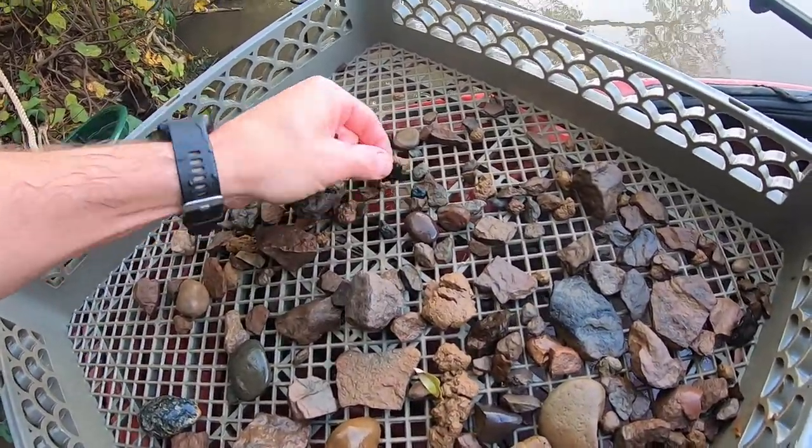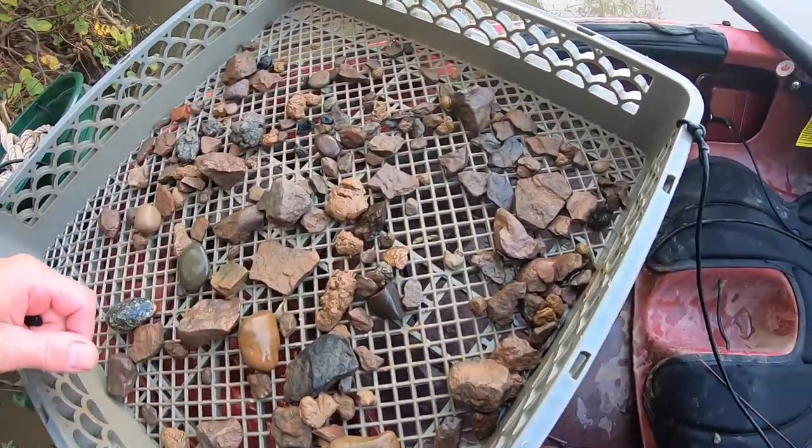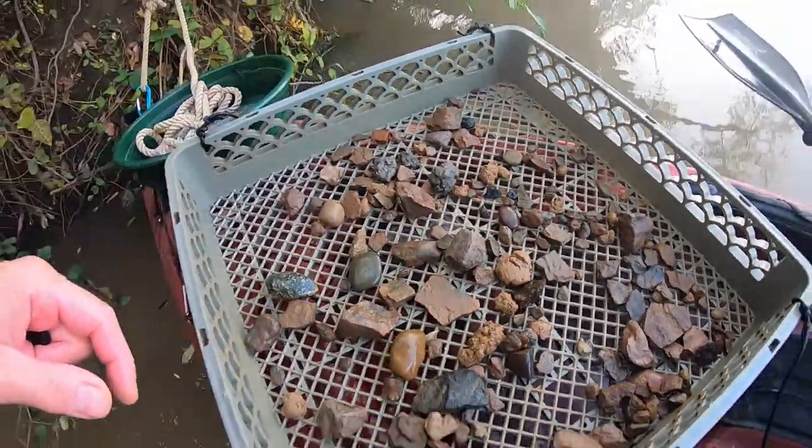Cut some flakes. I'll dump this screen and get another one — that one's heavy, got so much stuff in it.